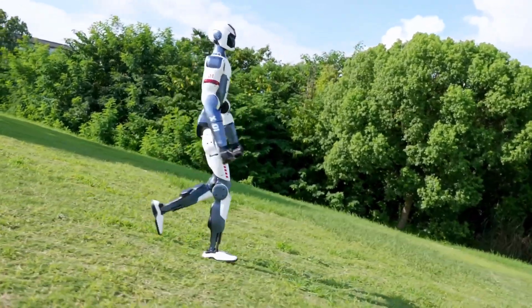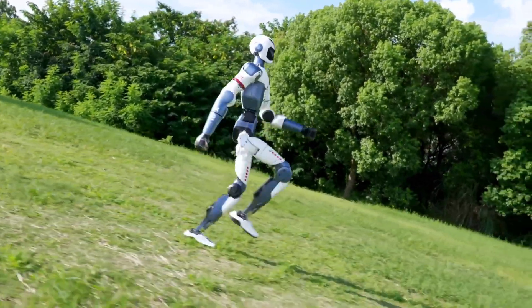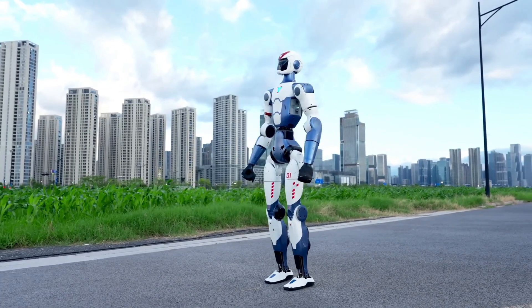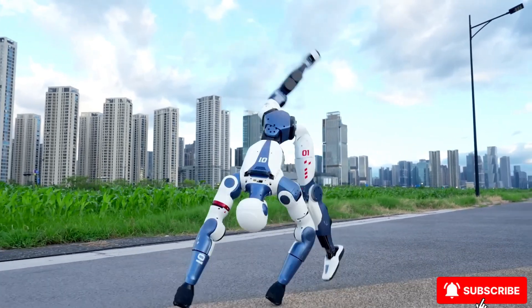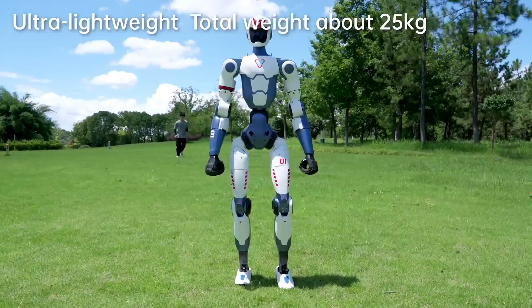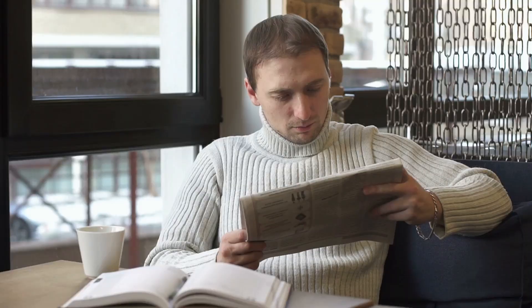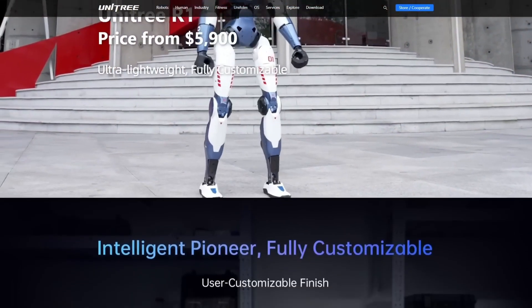Unitree, known for its G1 humanoid and those high-speed robotic dogs, has just launched the R1, a full-body humanoid robot that isn't locked behind research labs or five-figure price tags. It's here, it's real, and it's affordable. This isn't some futuristic concept you read about in a press release. You can literally go to their website and order one now.